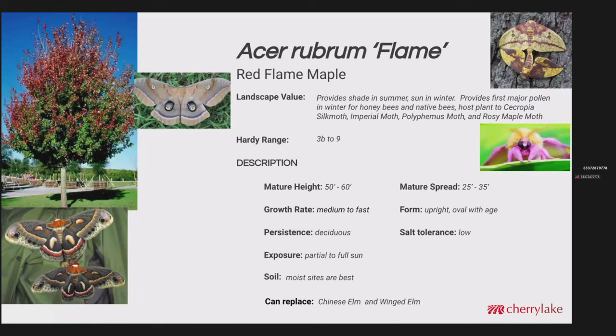This is Acer rubrum, or red maple. One of the values is that when we need shade in the summer, we've got it. When we've got cool days in the winter, this tree will be leafless, letting the sun shine through. The red maple also provides the first major pollen in winter — it could start as early as mid-December for honeybees and native bees. This is a host plant to several moths: the cecropia silk moth, the imperial moth, the polyphemus moth, and the rosy maple moth you see here.